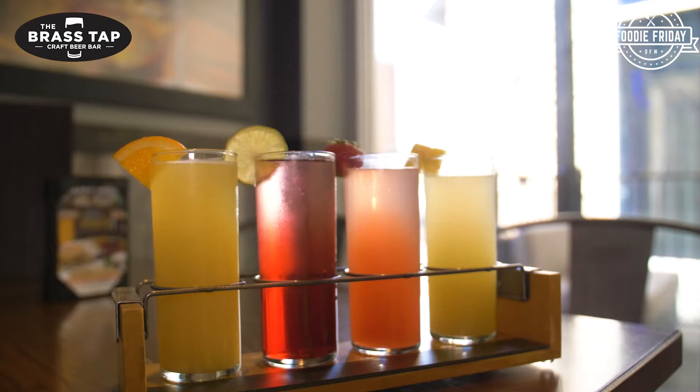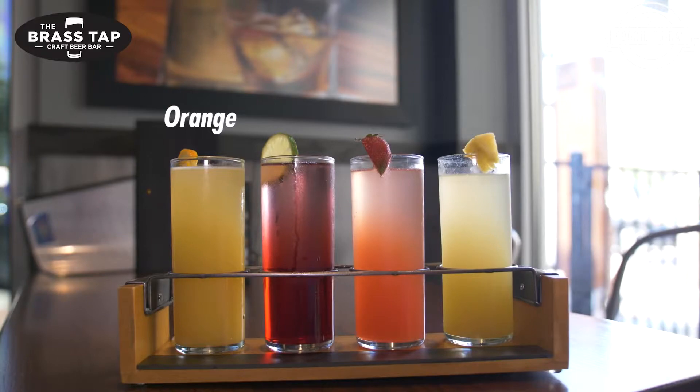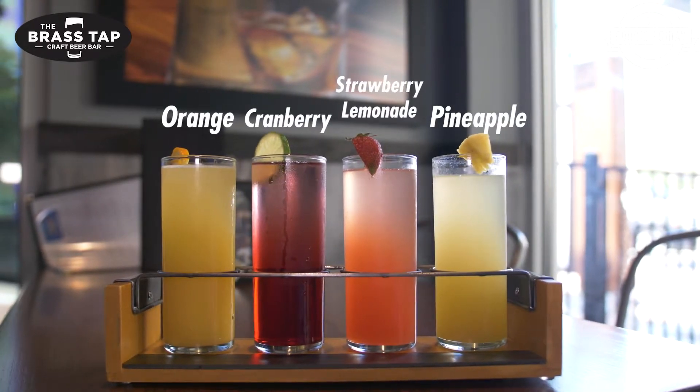Part of why we wanted to follow up is to let people know we have a little weekend brunch menu, and hopefully that'll give you another option to come check us out. And to top it off, you have that mimosa flight. Absolutely — we have orange, pineapple, cranberry, and strawberry lemonade.